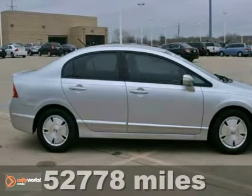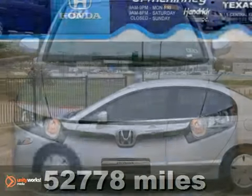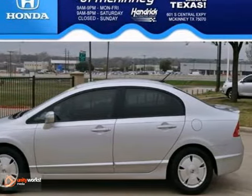We think you'll like this 2007 Honda Civic Hybrid. This one will get you up to 51 miles per gallon. It features keyless entry, security system, and steering wheel controls.